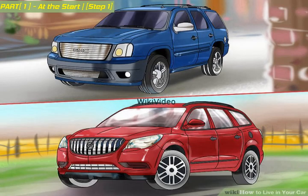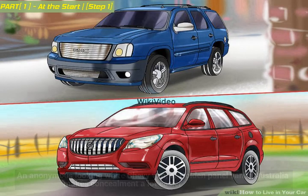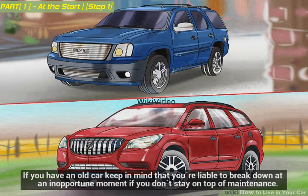An anonymous-looking white Chevy van or Holden panel van in Australia makes concealment a lot easier. You're going to need a new or newish car, or be a good mechanic to live in an older car. If you have an old car, keep in mind that you're liable to break down at an inopportune moment if you don't stay on top of maintenance.